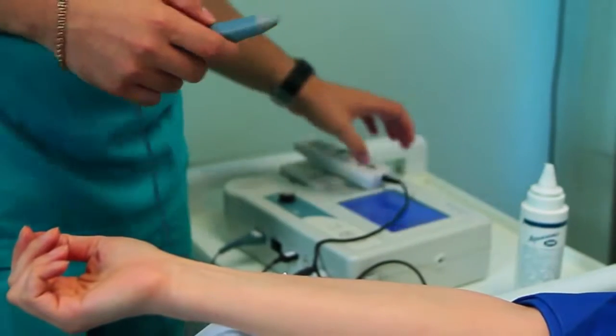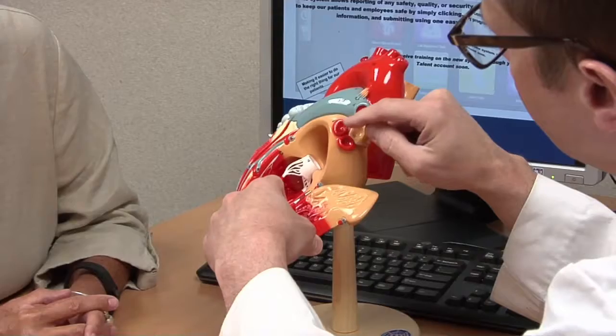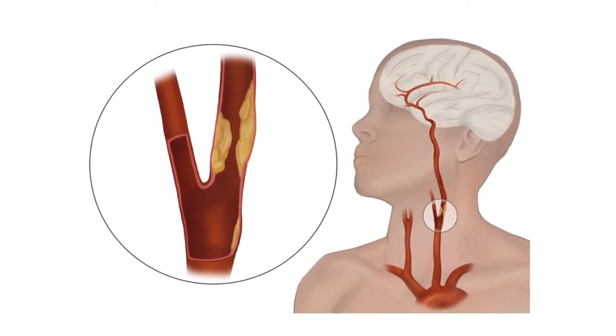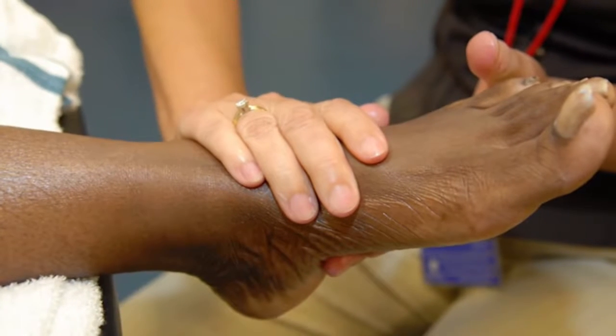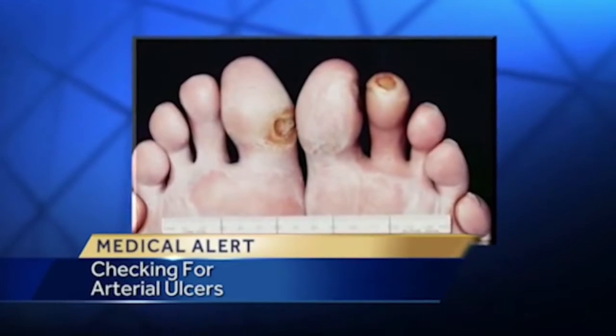Screening for peripheral arterial disease is very important. There are multiple reasons for that. First and foremost, if you do have peripheral arterial disease, there is more than a likelihood of you having arterial disease in other locations, such as in the heart, in the brain, or in the blood vessels supplying the brain, such as the carotid arteries. It is important for us to know this earlier than later to prevent major catastrophes, such as heart attacks, strokes, or — even with an early diagnosis of blockages in the legs — we could prevent ulcer formation and even amputations.